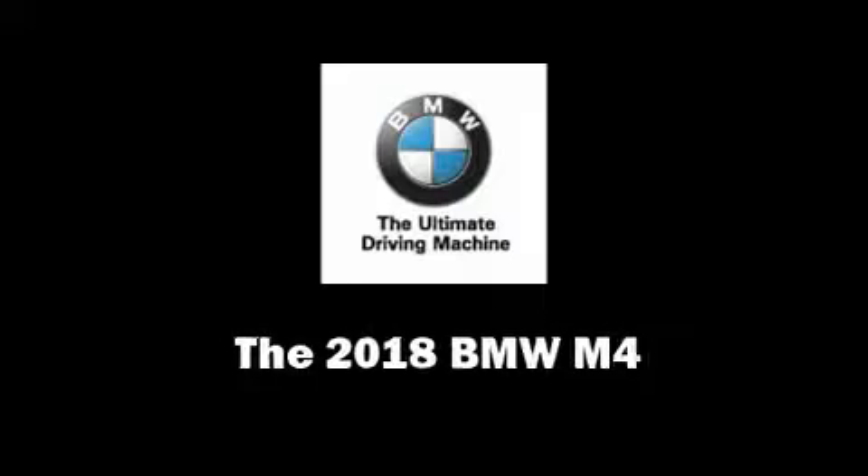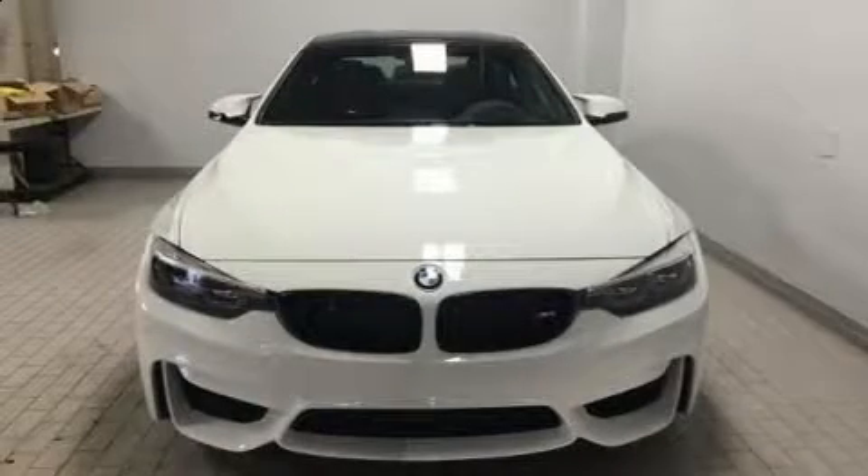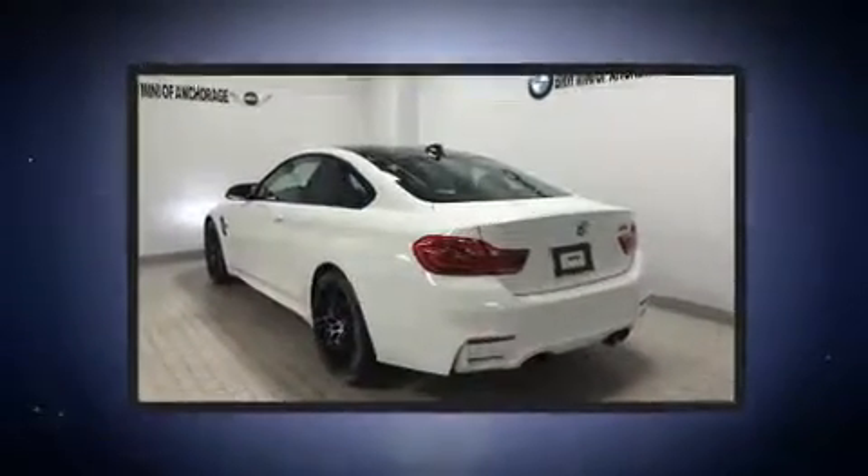Step into the 2018 BMW M4. This two-door, four-passenger coupe offers the latest in technological innovation and style.